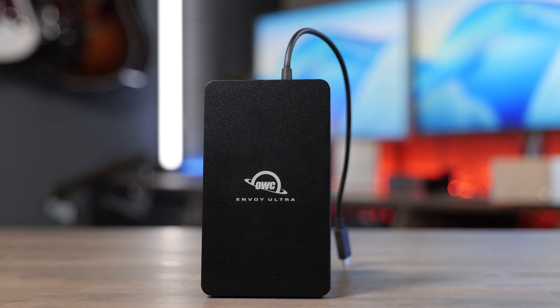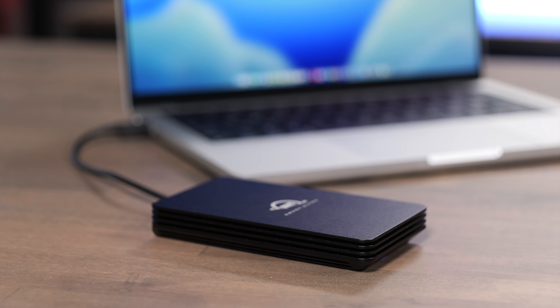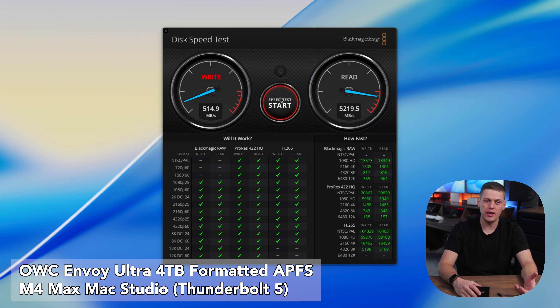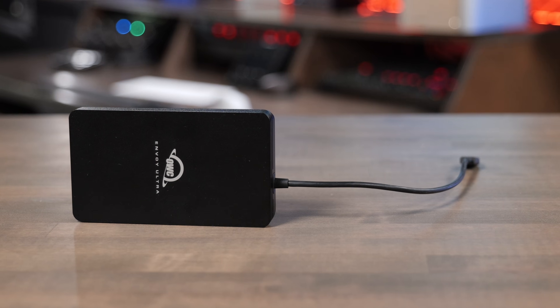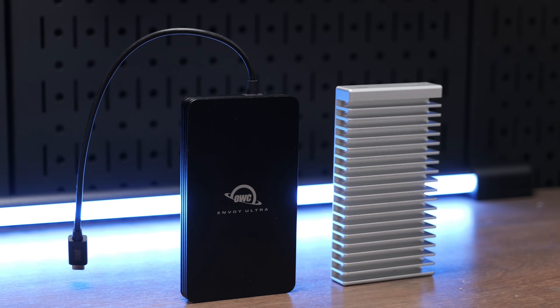The OWC Envoy Ultra is one of the fastest SSDs on the market today. It uses Thunderbolt 5 and is supposed to provide speeds all the way up to 6,000 megabytes a second on both the read and the write. I wasn't quite able to hit those speeds though. So in this video, we're going to test the speeds, talk about the features, who I think this is for, and who I think should look for a different drive instead.